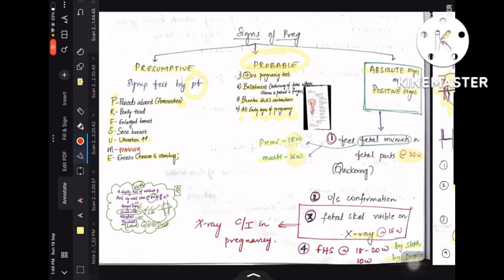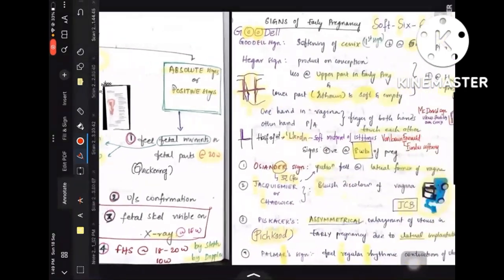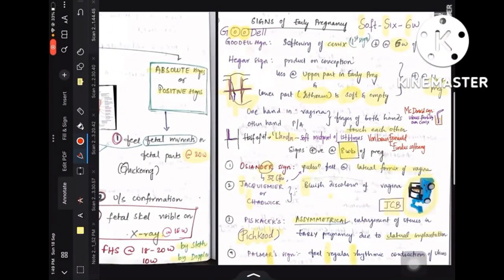Hey guys, so here's the video of signs of pregnancy. I am re-uploading it because I didn't include the new signs that were added in addition to the 6 previously. So this is the video that has all the new signs added.